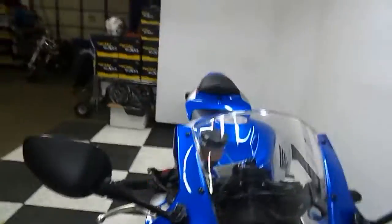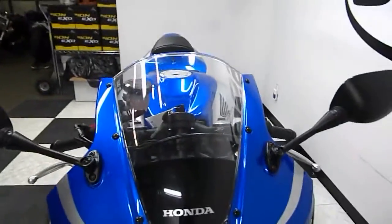This bike doesn't have any damage on it, but I did find a couple of scratches on the front fender, which you can see — pretty hard to see, but you can kind of see them in the ceiling light there.